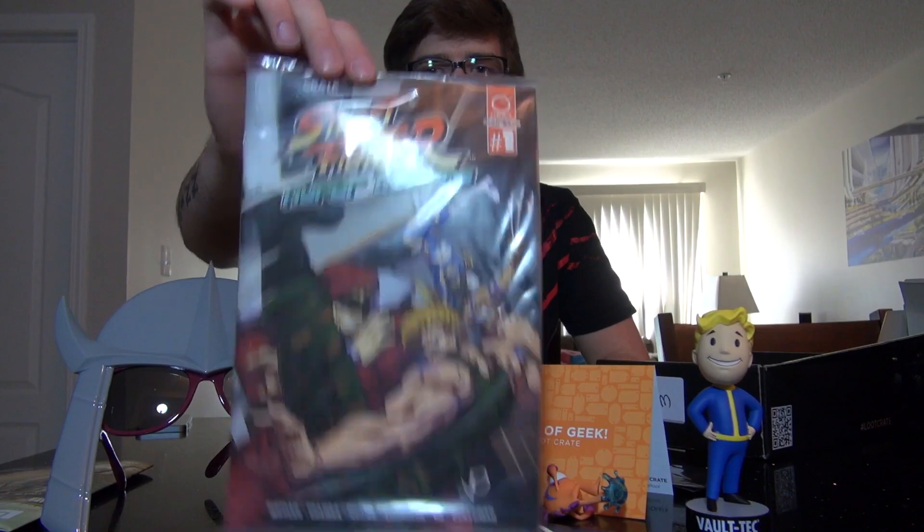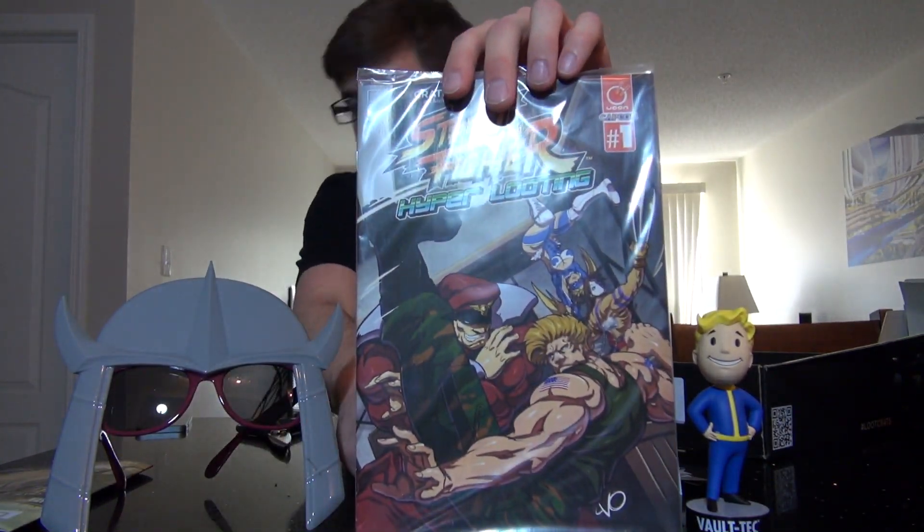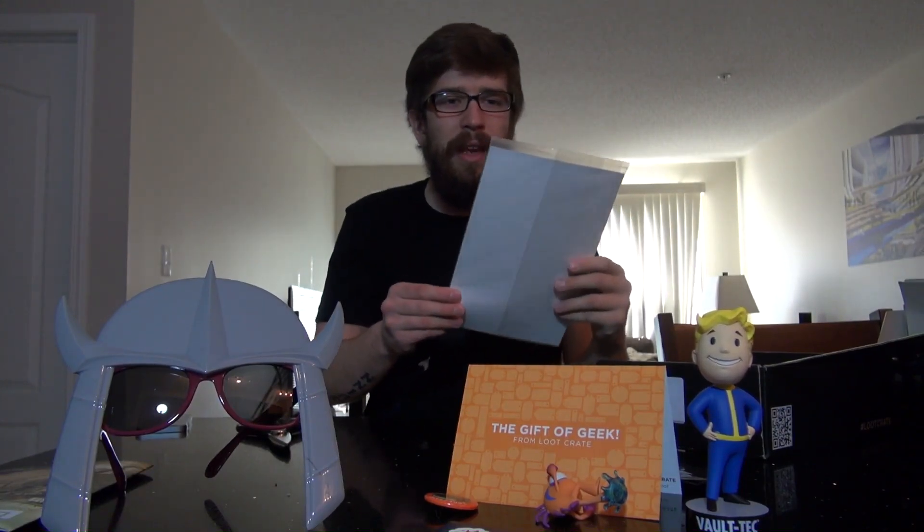Looks like we have one more item. We have ourselves a Loot Crate exclusive Street Fighter comic book. They call it Hyper Looting — not Hyper Fighting, but Hyper Looting. Please tell me they're throwing crates at each other, because that'd be so funny. All the exclusive comics I've received in the past I've left them in their wrapping like this, so I'm probably going to do the same with this one — just in case it might be worth something down the way.